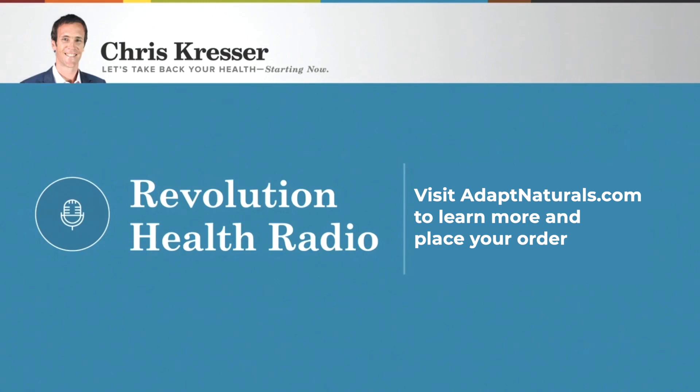The best part is that you get this app at no additional cost when you order the Core Plus Bundle. Head over to adaptnaturals.com — that's A-D-A-P-T naturals.com — to learn more and start feeling and performing your best.